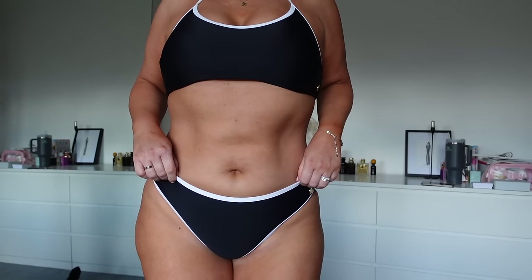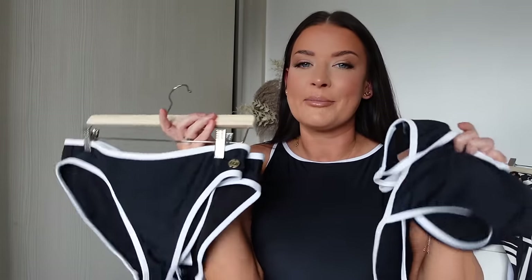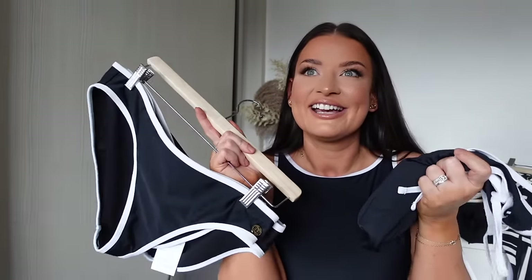It's still giving full coverage from the front but it's just ever so slightly lower. If you want more coverage you can size up. This is my holiday bikini this year — I am not going to stop wearing this. I can't believe this is our design, our brand.